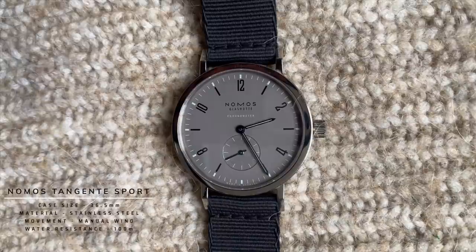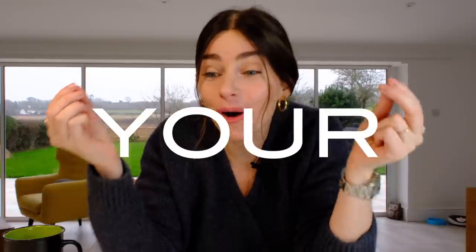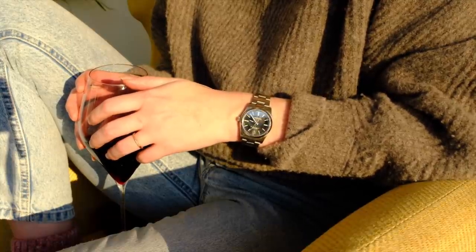I lived through this firsthand with my Nomos. I used to have a Nomos Tangente Sport at 36.5mm, which is normally my sweet spot. Everything on the spec sheet made it seem like the perfect watch for me. But those Nomos lugs — they're wild, they're so big. I would say the Nomos Tangente Sport wears more like a 39mm than a 36.5mm. I just didn't like it on my wrist size. Get the watch on your wrist, try it on, and allow yourself to be surprised about what watches you might actually like.